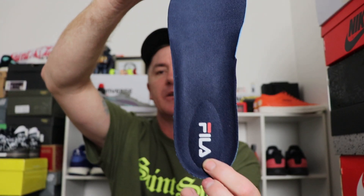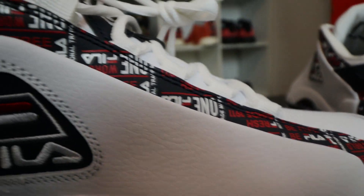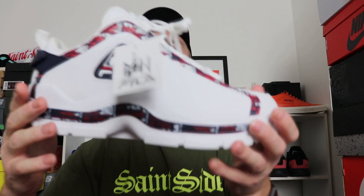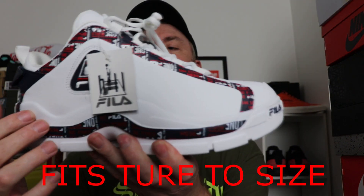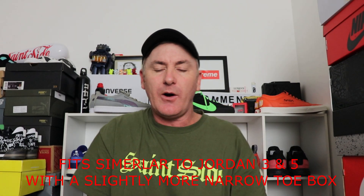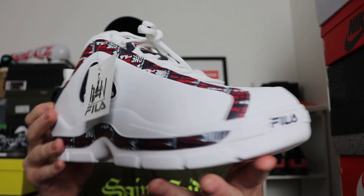We get a navy blue insole with the Fila branding and a bump on it. On the back it says 'Energize' — I'm not sure if the Energize foam technology is in this bump on the insole or inside the shoe itself, but Energize was the cushioning technology of that 90s era and was a feature in all three Grant Hill signature sneakers. There's a wide variation of colorways — red, blue — and they're really nice. I still want to get a high top pair, but the lows look great with that beautiful chunky look.